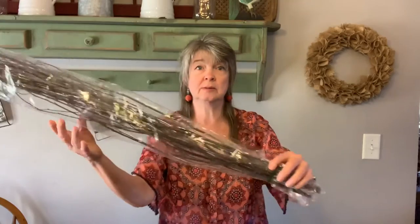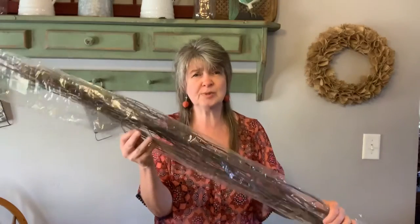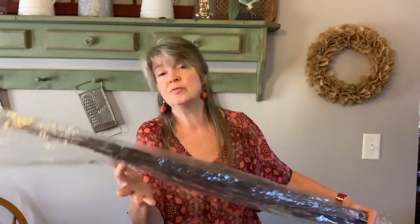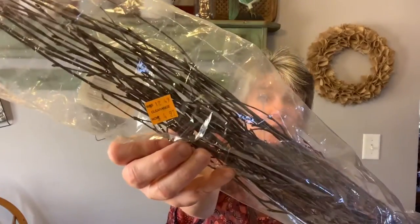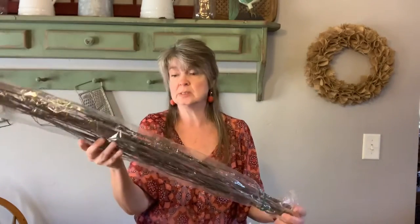I also bought these twigs — they're really quite long. I really like this. I wish they had more of these, but they only had one pack. They were originally $12.49 and I paid $5.97 for it. I wish they would have had more — I would have bought a couple more — but I'll probably just use them as a filler behind these other ones that I bought.